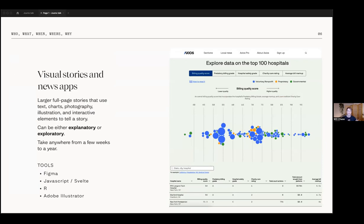The other side of our work is visual stories and news apps — larger, full-page stories that use combinations of text, charts, photography, illustration, and interactive elements to tell a story. They can be explanatory, guiding you through a narrative, or exploratory, giving readers a way to explore a dataset themselves. These are long-term projects — they have to be designed and coded from scratch and take a minimum of a few weeks, and sometimes up to a year or longer.